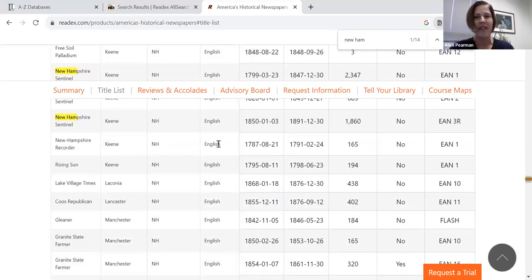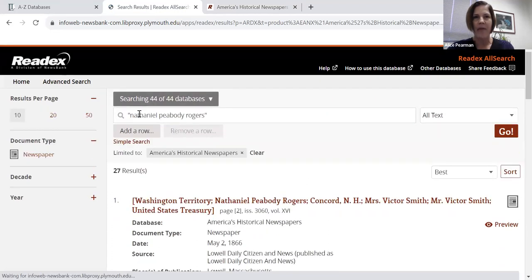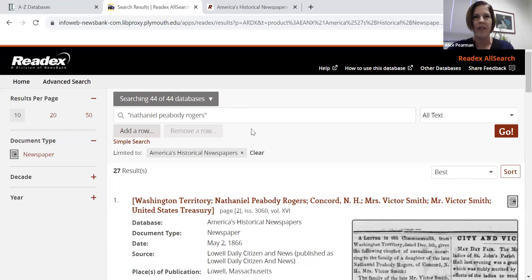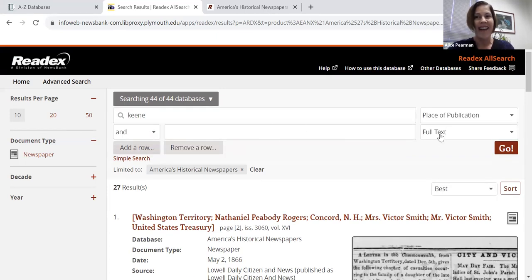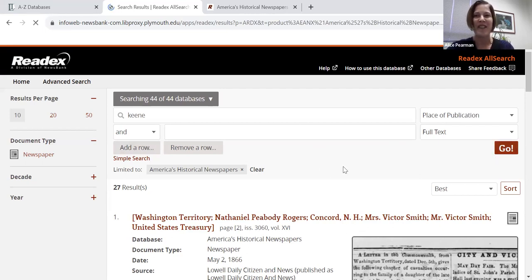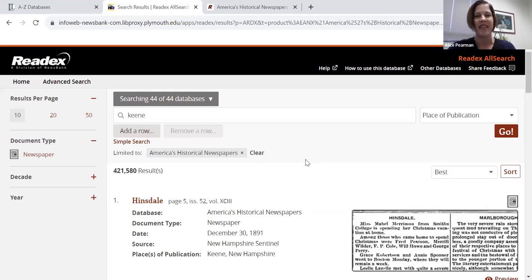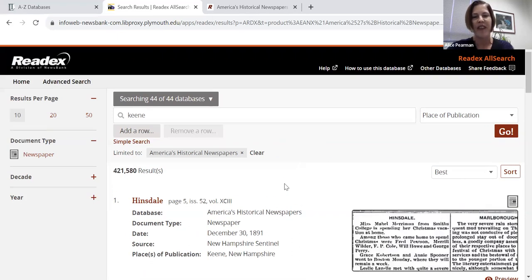Obviously if you weren't focused on New Hampshire, you could look at something else. One thing I discovered that's not my favorite: if I were really just interested in searching the Keene New Hampshire Sentinel specifically, I couldn't really find a great way to do that. But if I go back and click on the advanced search, that opens up more specific options. I've still got my search here — I can add or remove a row, and I could search for the place of publication. So I could put in Keene. I thought it might work to search the citation text for the title of the newspaper, but that didn't work quite as well as I thought it would, so I'm going to do some research to find out. But we could at least browse just the Keene newspapers and search within those, which is pretty cool.